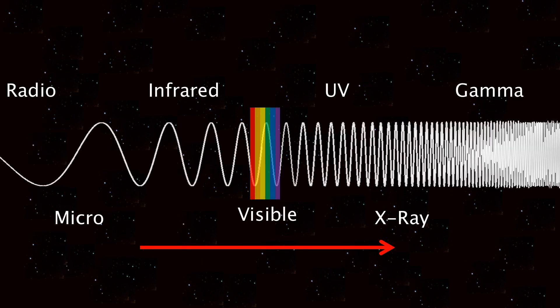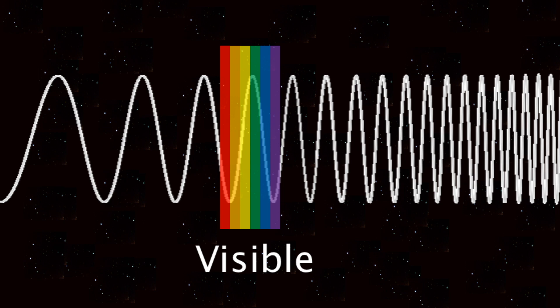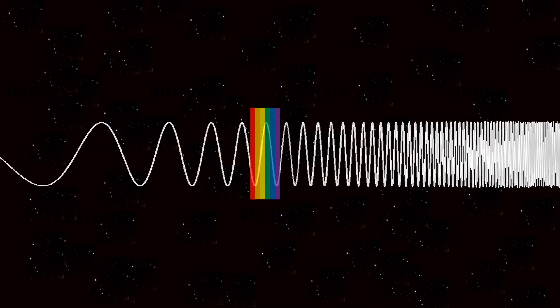So as we move up the spectrum, the types of radiation become more powerful. The most commonly observed part of the electromagnetic spectrum is visible light, and that's because we can see it. The majority of the electromagnetic spectrum is actually completely invisible to humans.